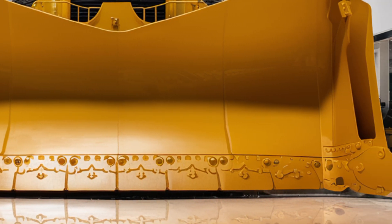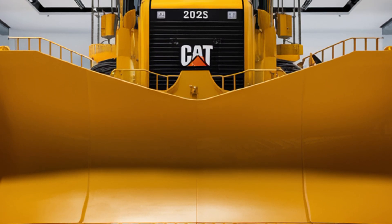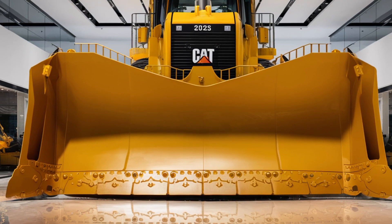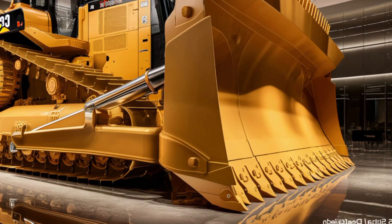Welcome back everyone. Today we're diving into the powerful 2025 Caterpillar D9 bulldozer, a machine built to dominate the toughest terrains and deliver unmatched performance. Caterpillar has always been known for producing some of the most reliable and durable heavy machinery, and the new D9 is no exception.